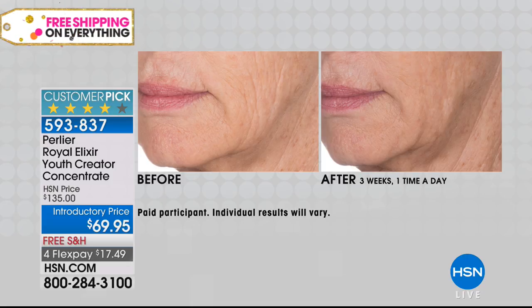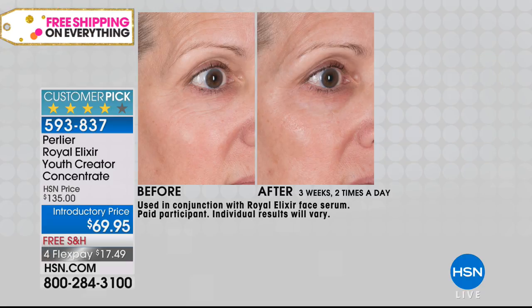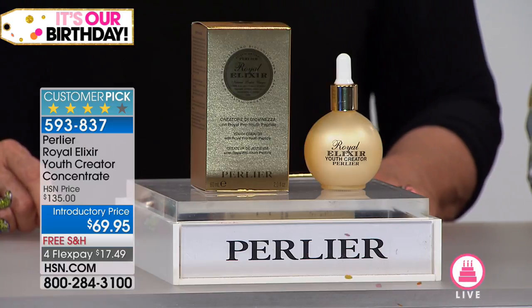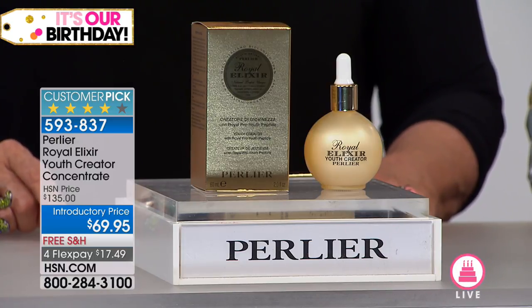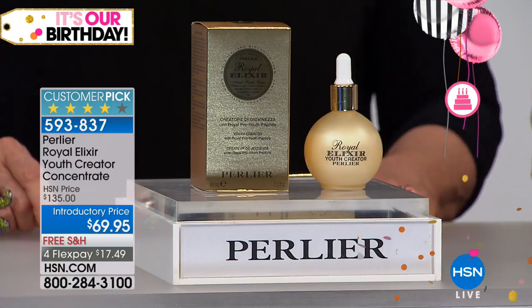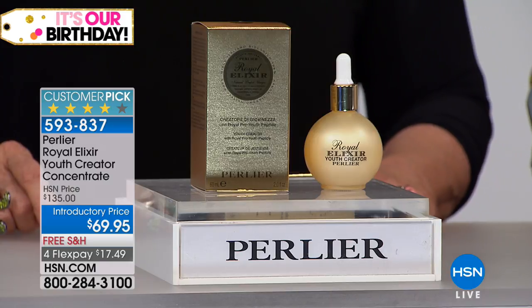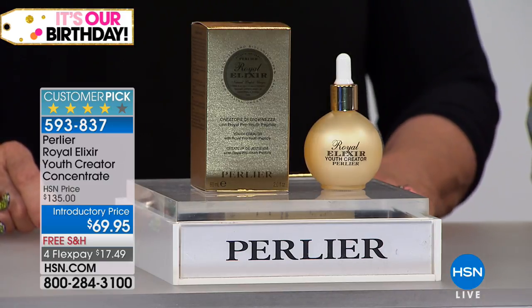Look at the before and after — bringing back youthfulness just with the Royal Elixir Youth Creator and the regular Royal Elixir serum. We bring incredible density back to the skin. Where my grandmother once had almost see-through, gray, lackluster skin, her skin today at the age of 100 looks better than it did when she was 90. She was here for Mother's Day and we pointed that out because it was so dramatic. We're so passionate about this product.